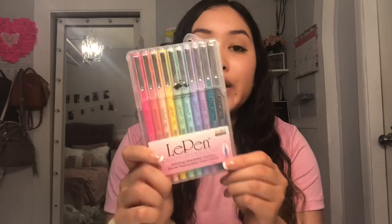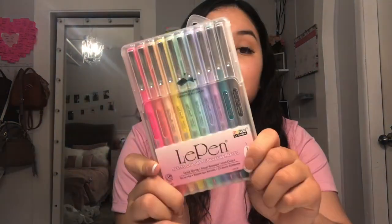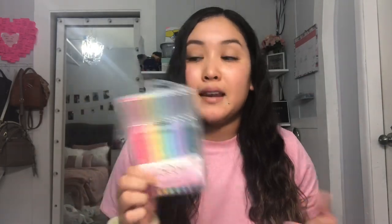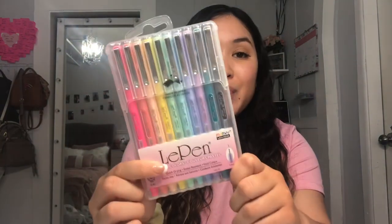I also got these pens from the brand Le Pen to go along with the notebook. They're just so gorgeous — the colors are so pretty. This was on the pricier side at $10, but I thought they'd be really good quality and worth the money. I really want to start getting into journaling — I'm kind of new to it — so I got these pens to start off with.